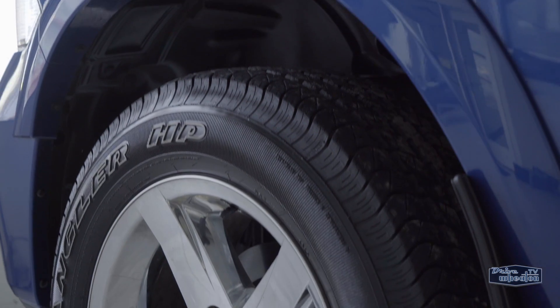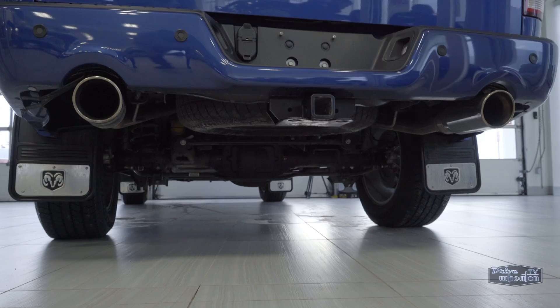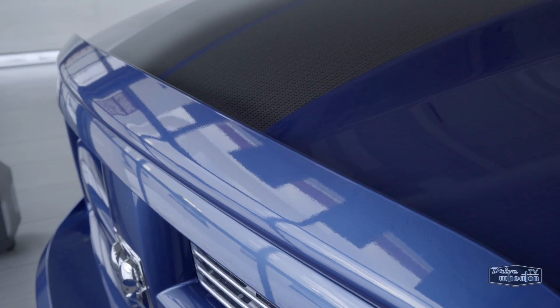It features a rugged look with add-ons like a two-inch leveling kit, power running boards, a roll-up tonneau cover, a spray-in box liner, custom intake and exhaust, plus window visors and hood deflector.